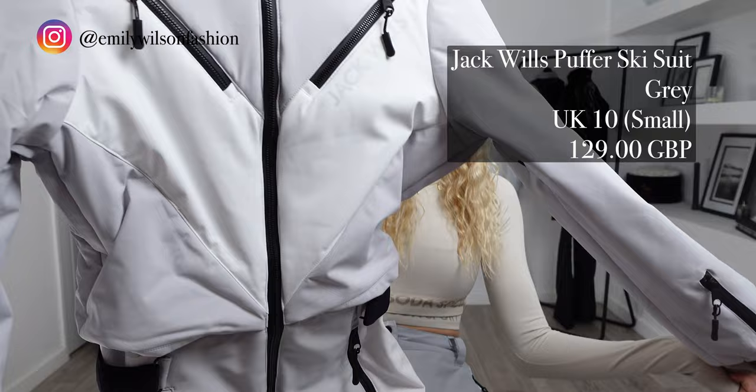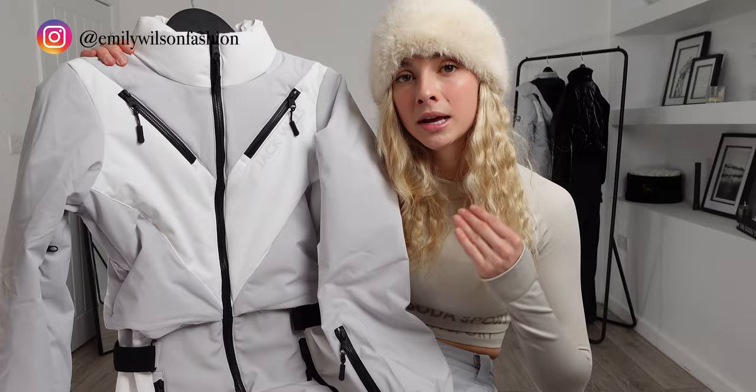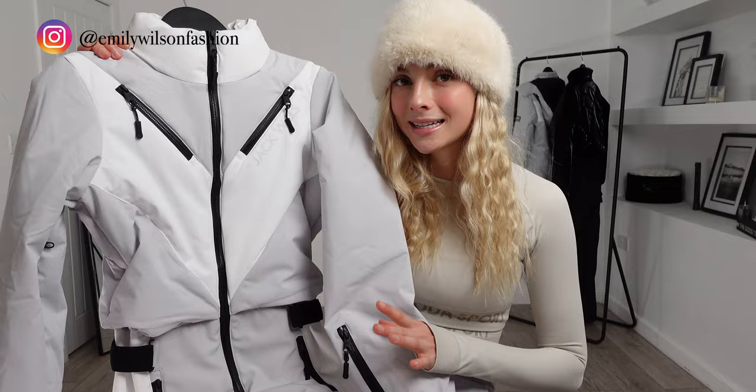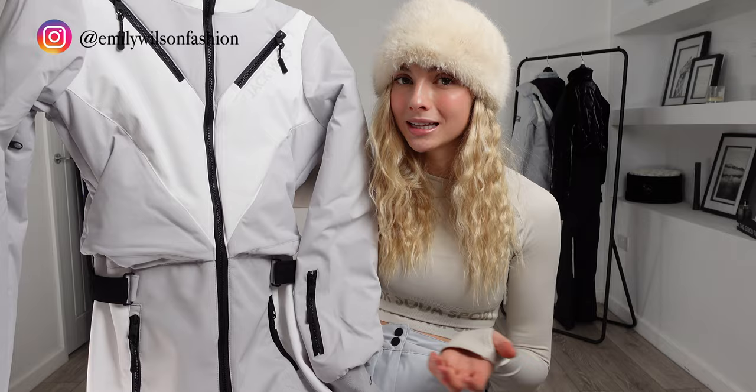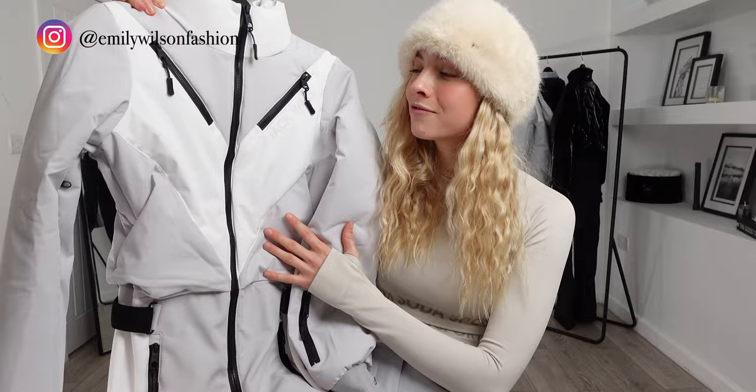The Jack Wills Puffer Ski Suit. I got this in a UK 10 which was a size small, and this one was £129.99. I went with the UK 10 in this one because I thought it would be a great comparison to outfit number one, which we got in the UK 8. They are the same style so this will be a lot better to compare. Off first glances, I am preferring outfit number one just because of the contrasting materials — I thought that stood out a little bit more and just looked a little bit nicer. However, I do really like this pattern, and as I've said before I'm a sucker for pale colours, so I'm very excited to try these on and see what the sizing is like.